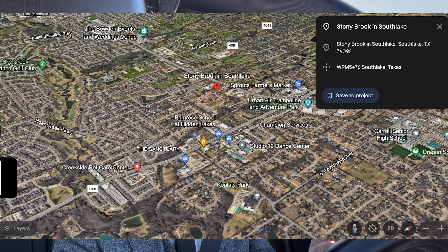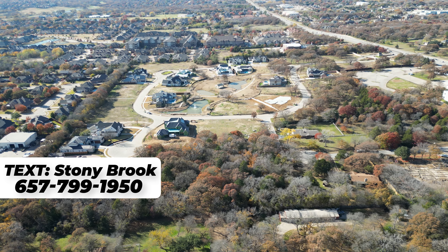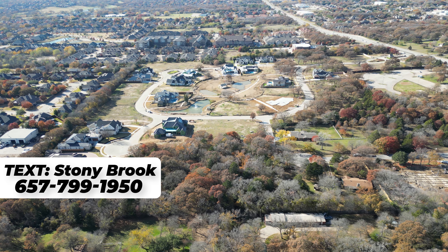On today's episode of Dappa Daniel: Stony Brook — it's a new construction neighborhood. We'll be talking about this gated community today.